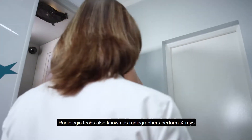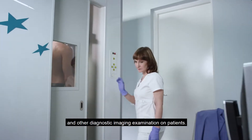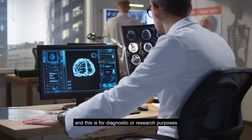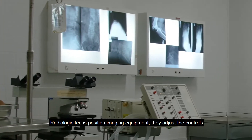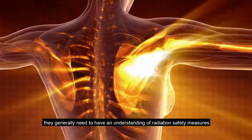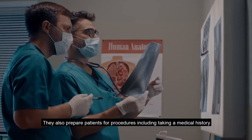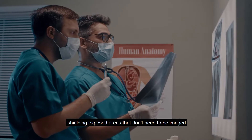Radiologic techs, also known as radiographers, perform x-rays and other diagnostic imaging examinations on patients. They can take x-rays and CAT scans or administer non-radioactive materials into a patient's bloodstream for diagnostic or research purposes. They position imaging equipment, adjust the controls, set exposure time and distance, and manage the equipment. They generally need to understand radiation safety measures and protection devices to comply with government regulations, and they also prepare patients for procedures, including taking a medical history and shielding exposed areas that don't need to be imaged.